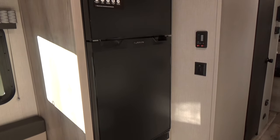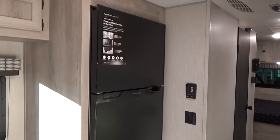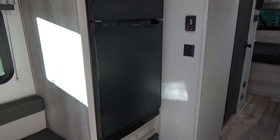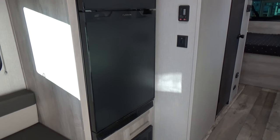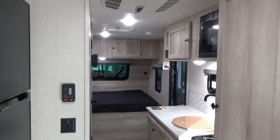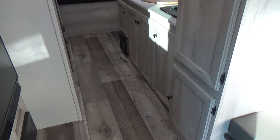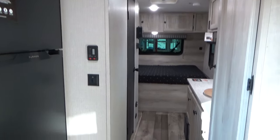The option they have is a seven-cubic-foot gas absorption fridge — your typical two-way propane or 110-volt operation. I've got another model outside with the gas absorption fridge available as well, so depending on what you want we've got both options here for you. We're seeing a lot of our brands going to the 12-volt fridge.